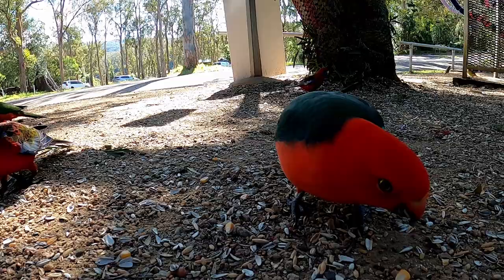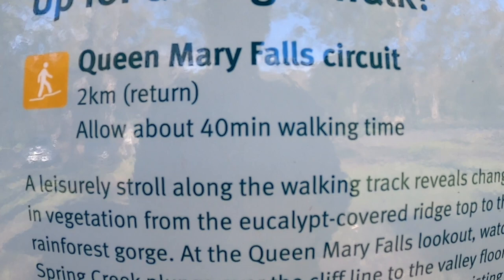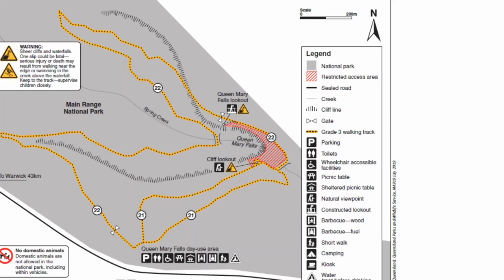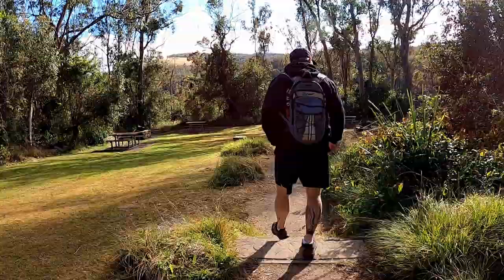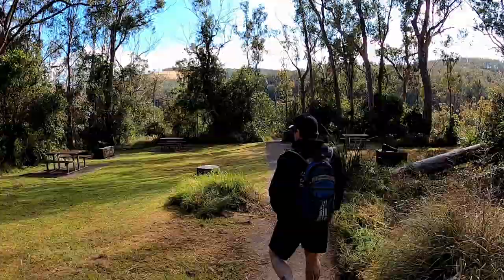As for Queen Mary Falls, there is a two kilometer, 40 minute hike that you can complete to go to the bottom of the falls. Unfortunately that was actually closed on our visit, which was a little disappointing, so we'll have to check that out another day. Luckily there was still a small hike where you could see the falls from the top, so we did that one instead. Both of the hikes lead from the Queen Mary Falls car park area.